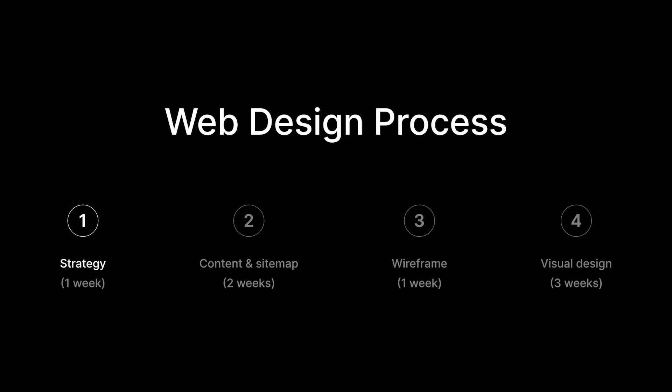Before I reveal the AI workflow, I want to show you the one thing slowing down your web design process. Let's take a look at a very standard web design process. We have one week for strategy, content planning and sitemap — one to two weeks — one week of wireframing, and then design is about three weeks. But in the real world, this entire process can be ruined because of one thing: content.